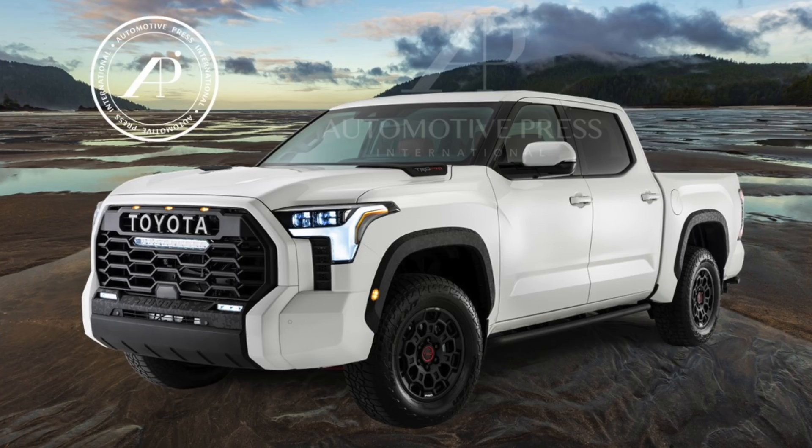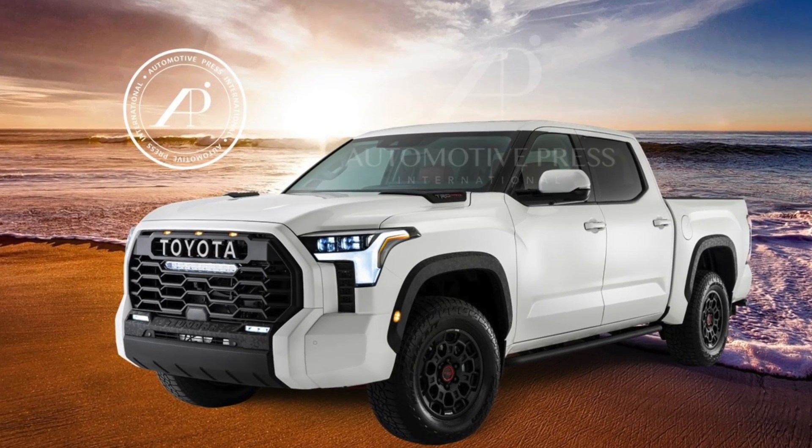One possibility is that the Tundra TRD Pro will have a mild hybrid system as opposed to a full hybrid. That's a rumor coming from Japan about the Land Cruiser hybrid — that it may just be a mild hybrid where the electric motor kicks in when starting from a stop but doesn't keep running. Toyota has also recently trademarked both the 'i-Force Max' and 'Hybrid Max' names. So the question is: is i-Force Max a mild hybrid, and is Hybrid Max for the full hybrid or plug-in hybrid that might come later? Those are things we don't know yet.